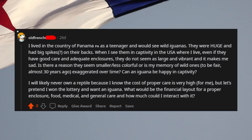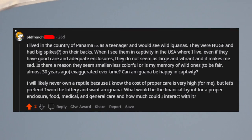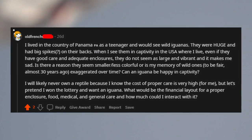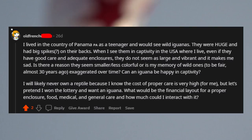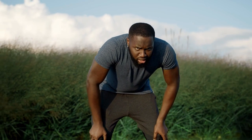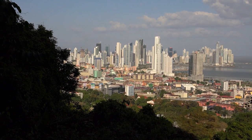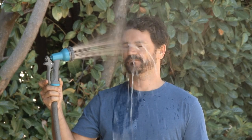Can an iguana be happy in captivity? I will likely never own a reptile because I know the cost of proper care is very high. But let's pretend I won the lottery and got an iguana — what would be the financial layout for a proper enclosure, food, medical, and general care, and how much could I interact with it? Alright, that's a lot, and I'm happy to get into it. I think it's awesome you had a chance to live somewhere where you could see iguanas up close.